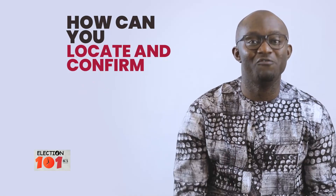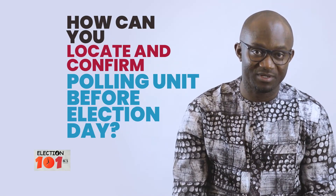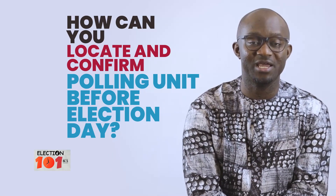How can you locate and confirm your polling unit before Election Day? That is our topic of the day. Let's get some answers from Nigeria.